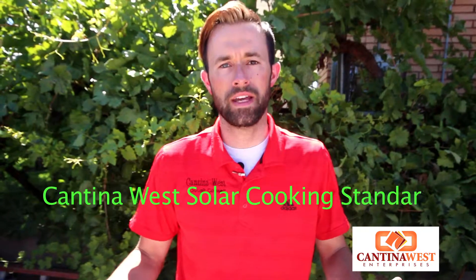Hey YouTube, it's Peyton Fisher here with Cantina West. We've decided, after reviewing several different cookers, that we don't know what standards we're going to. That's why we created Cantina West solar cooking standards.